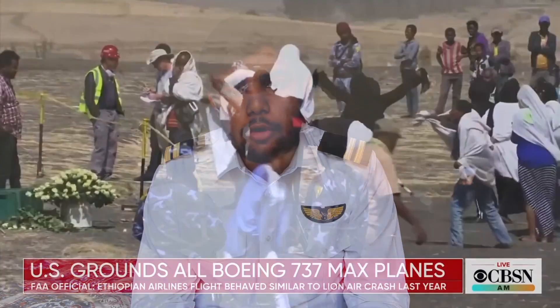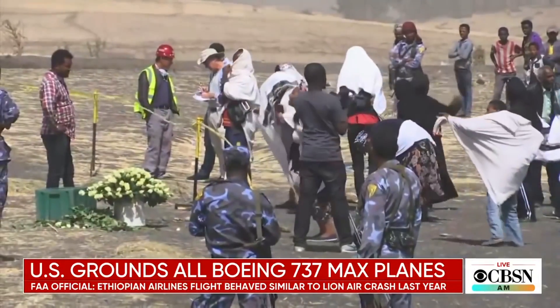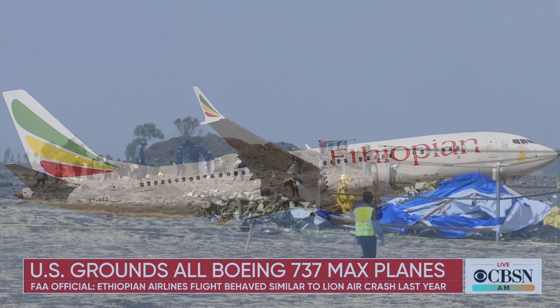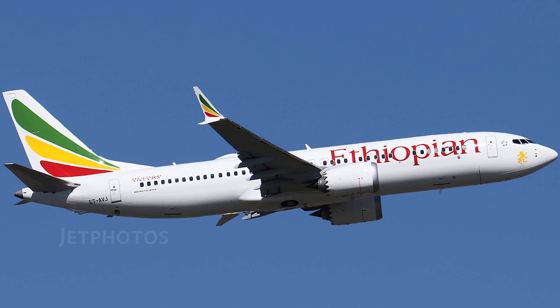On 10th March 2019, flight Ethiopian 302, en route from Addis Ababa to Nairobi in Africa, crashed shortly after takeoff. There were over 149 passengers and 8 crew on board the aircraft. The flight was operated by a Boeing 737 MAX with the registration Echo Tango Alpha Victor Juliet, or ETAVJ. The aircraft was brand new, delivered back in November, meaning it was only 5 months old.